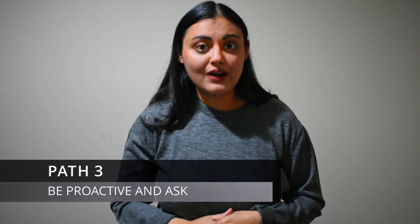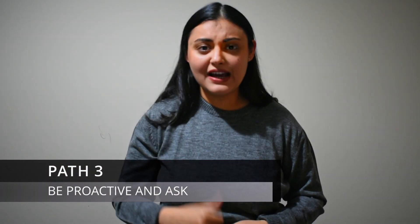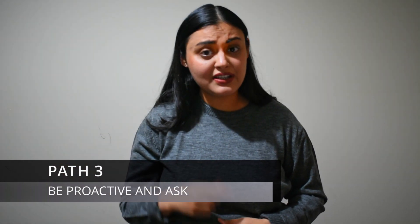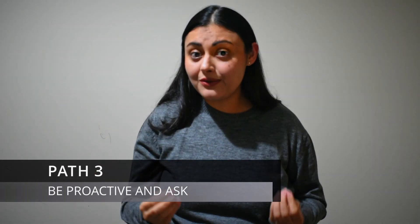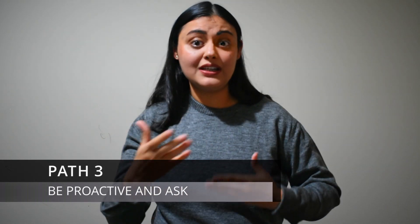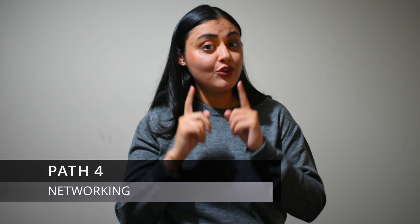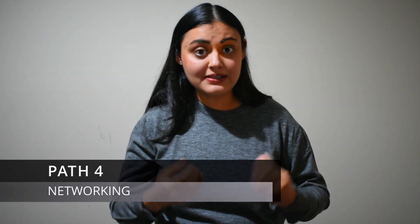Path 3 is to be proactive and ask. You can email professors or research fellows asking them if they are advertising any PhD position in their area in the near future. Read a few research papers published by them and use those as a starting point in your email, saying that you really like their work. Path 4 is networking. International conferences give you an opportunity to network with researchers from overseas. Choose a conference in the field you are interested in and look at the keynote speakers' and invited speakers' profiles.